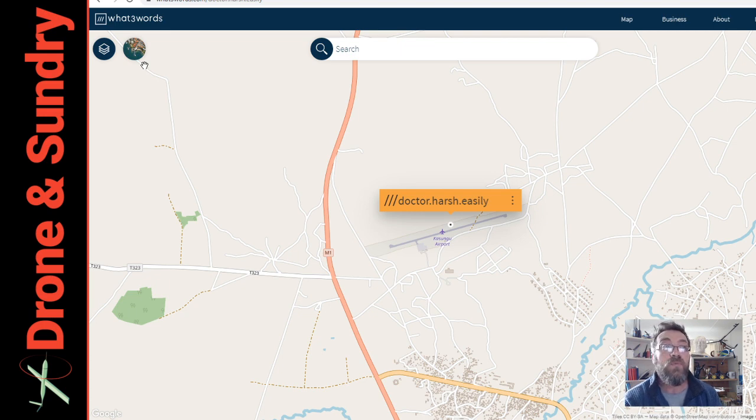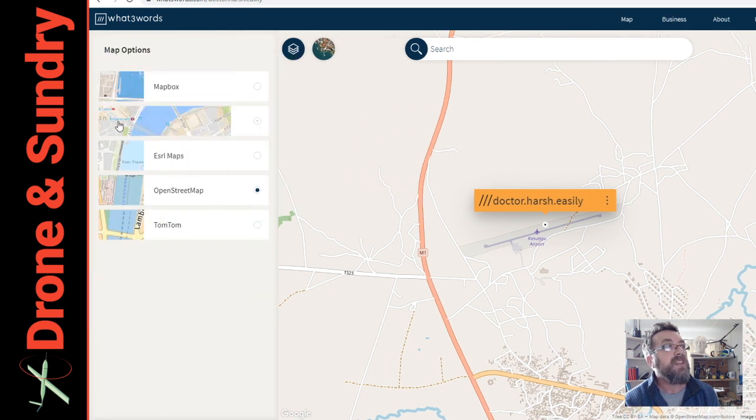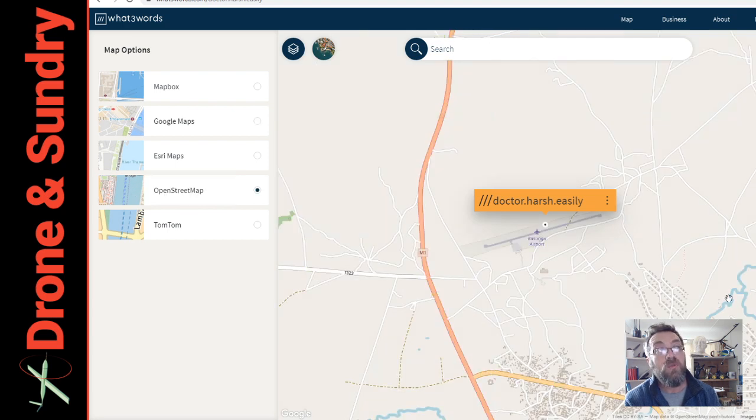This is where the drone delivery corridor is based in Malawi. Let's check what map options I have. Let's see what roads Google Maps has — as you can see, not a lot. Open Street Map has a lot more.